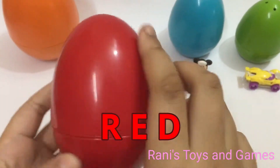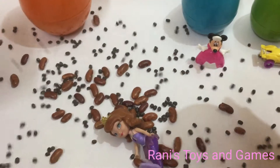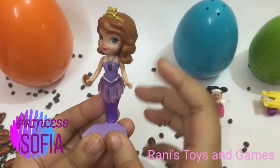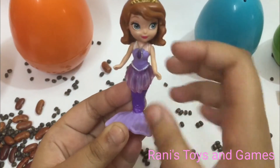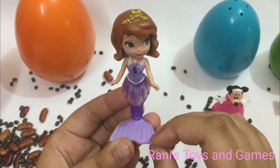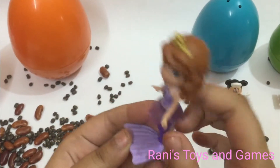Now it's time for this egg. This is a red egg. We have Princess Sophia as a mermaid. She is purple in color and she has an amulet and a golden crown on her head.